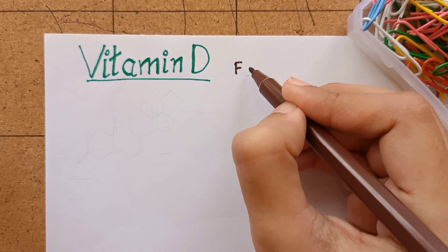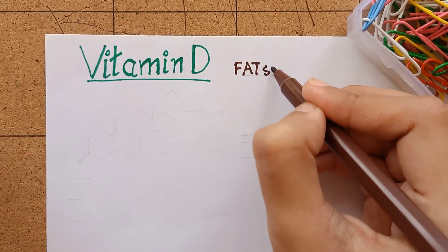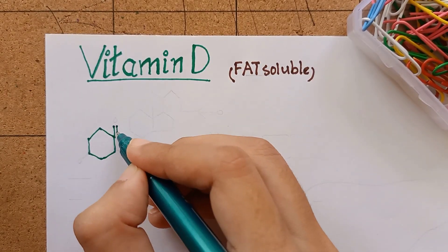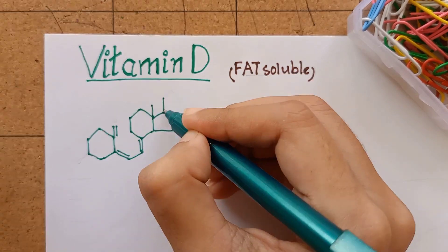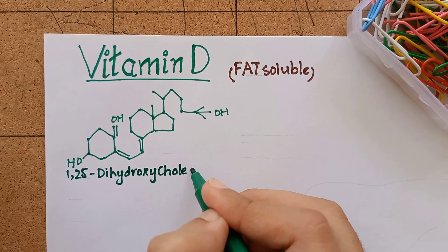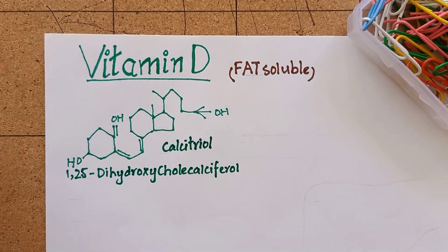We are going to learn about vitamin D, which is a fat-soluble vitamin. The biologically active form of vitamin D is 1,25-dihydroxycholecalciferol, or simply calcitriol.